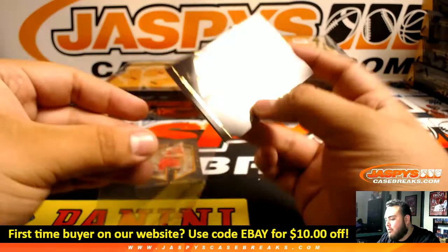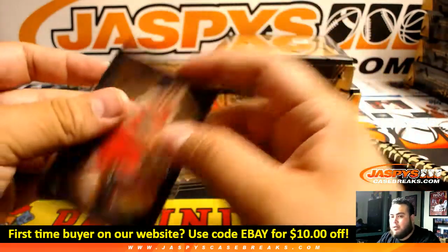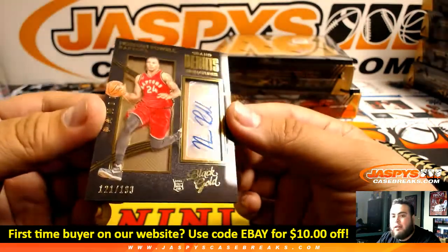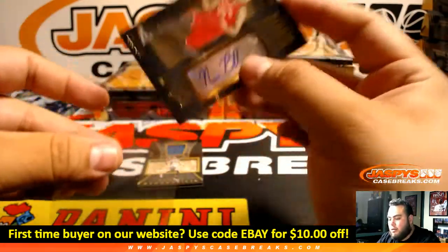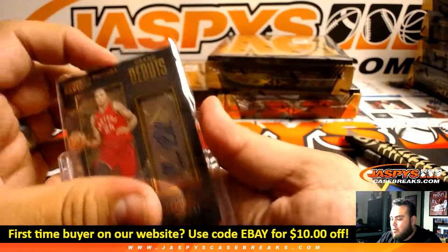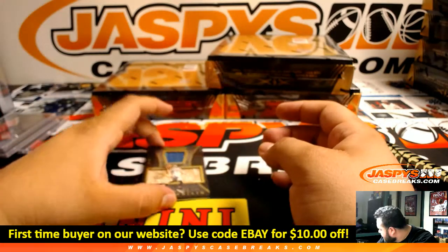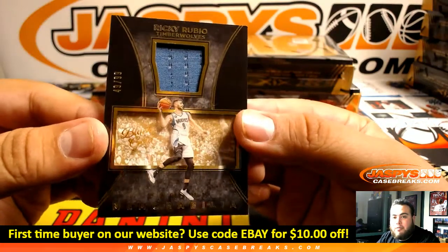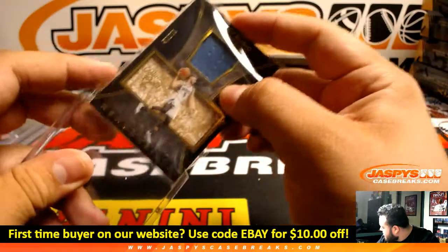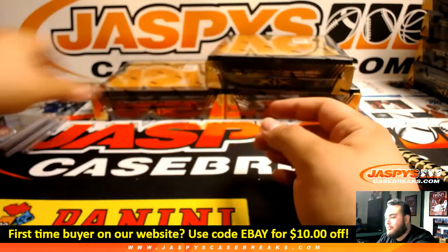Draymond Green, Jimmy Butler. We got Norman Powell for the Raptors, going to $1.99. Toronto Raptors — David with that one. And we got Ricky Rubio going to $0.99, T-Wolves. Robert Rice for the T-Wolves, it looks like. Next box.